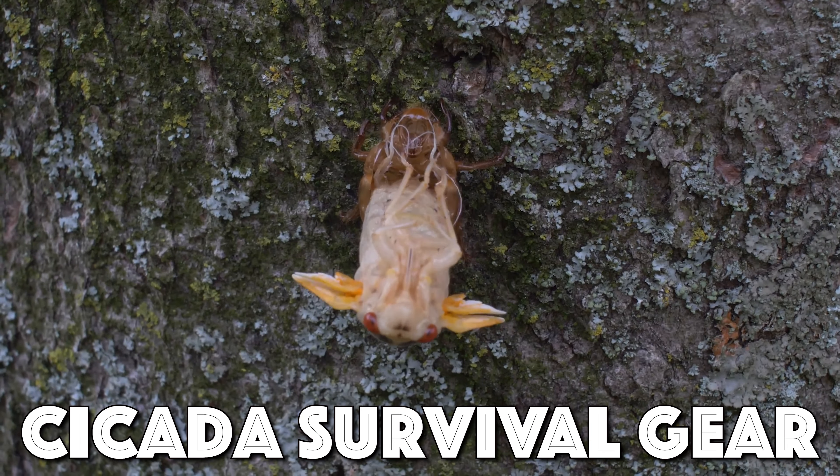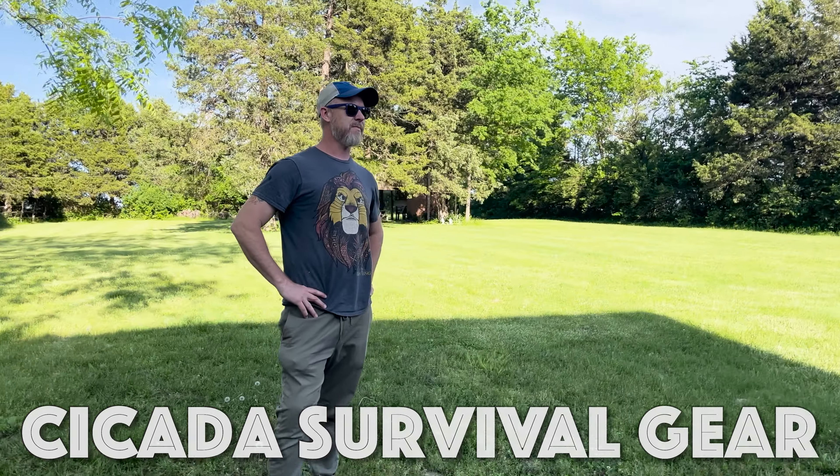Cicadas are coming, and you're going to need to be prepared. Let's talk about the survival gear you're going to need to survive Cicada-pocalypse 2024.